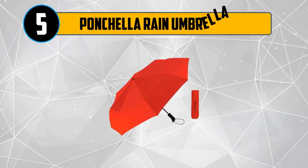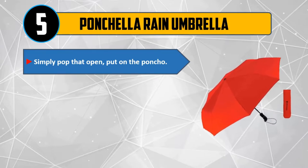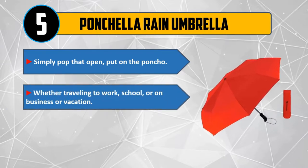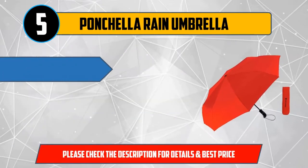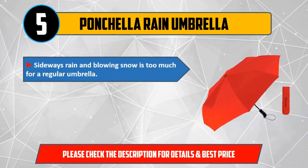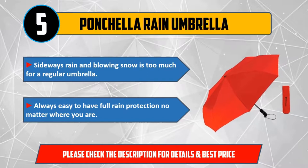Number 5: Ponca Lorraine Umbrella. Simply pop that open, put on the poncho — whether traveling to work, school, or on business or vacation. Poncalo makes available emergency rain poncho refills. Sideways rain and blowing snow is too much for a regular umbrella. Always easy to have full rain protection no matter where you are. Please check the description for details and best price.